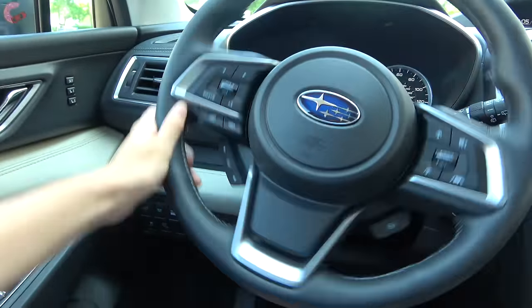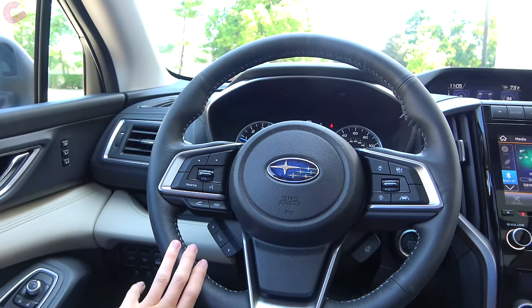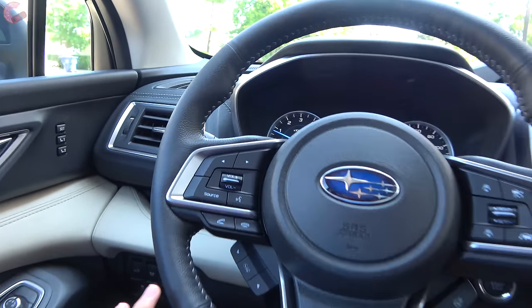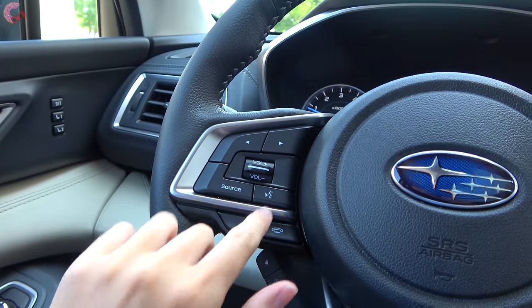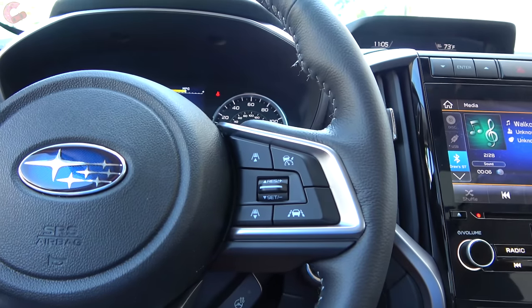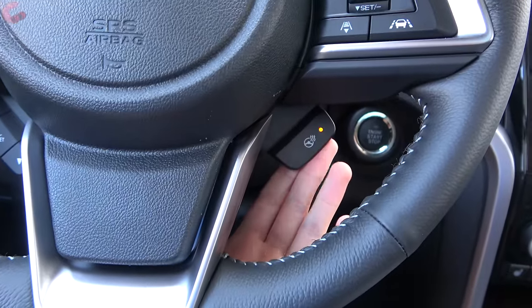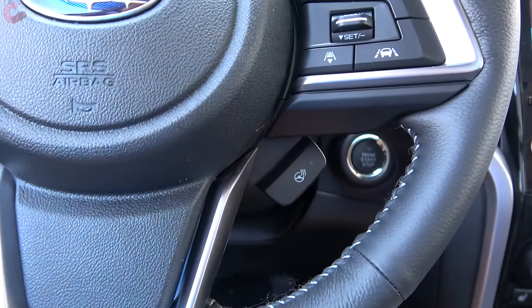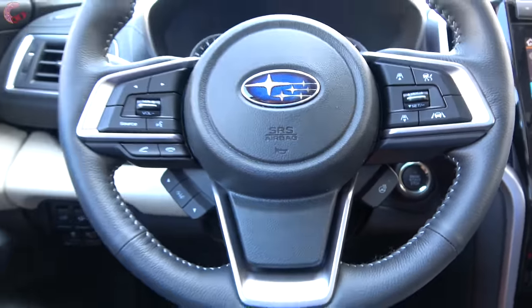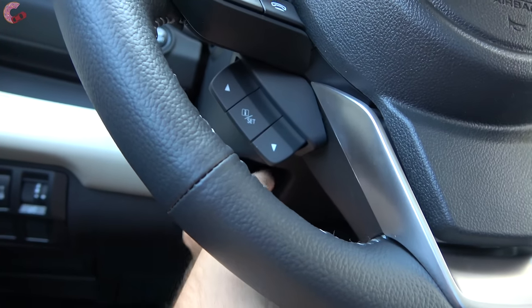The steering is electric power-assisted and leather-wrapped on all but the base model. Buttons on the left handle audio, voice controls, and phone; the right side controls standard adaptive cruise control. The heated steering wheel comes on the Limited and Touring. The steering wheel itself is manual tilt and telescoping across all trims.